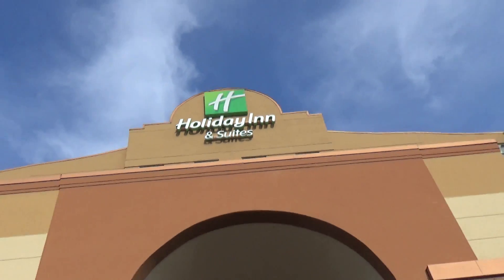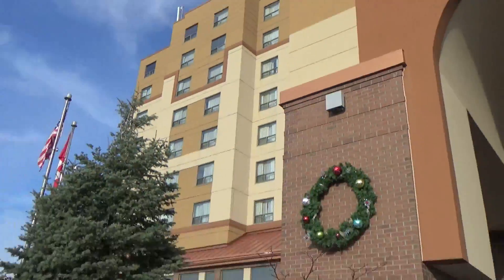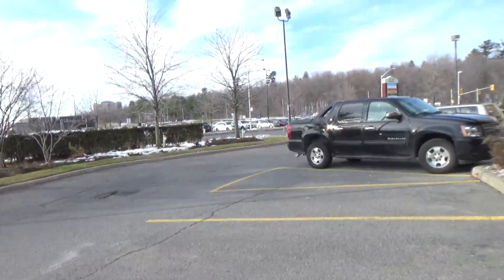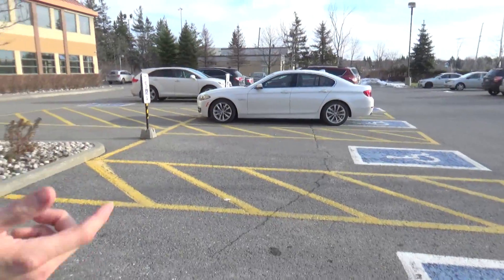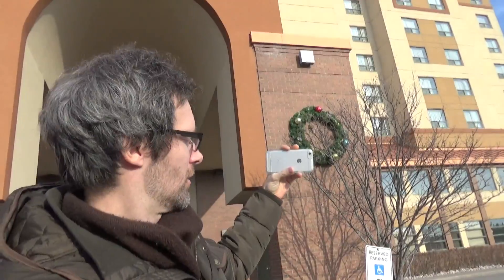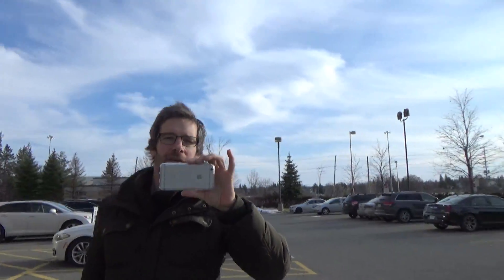Alright, so we're here at the hotel, which is called the Halley Inn and Suites. A full hotel tour of Halley Inn and Suites in Ottawa Terry Fox. This is the making of the grand tour — and guess who that is — Sunkha Jeff — the whole behind-the-scenes process.